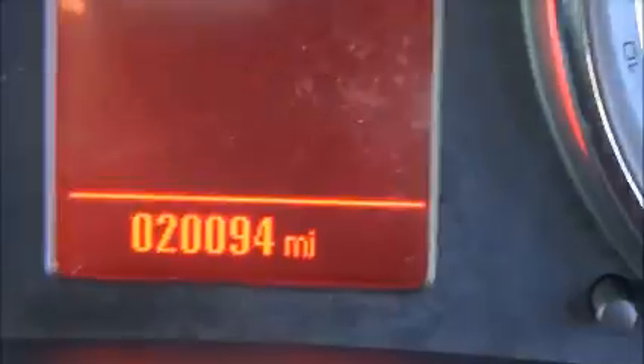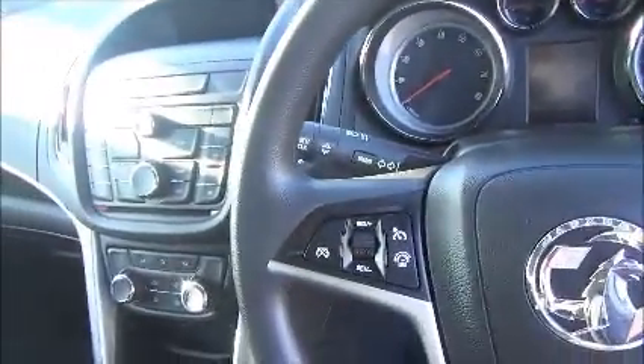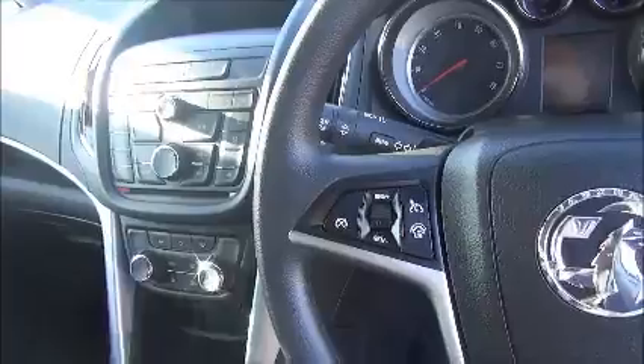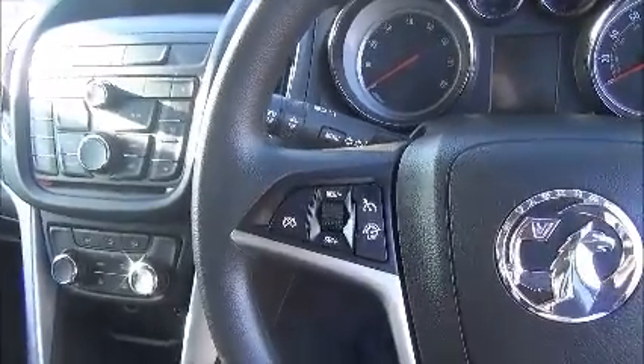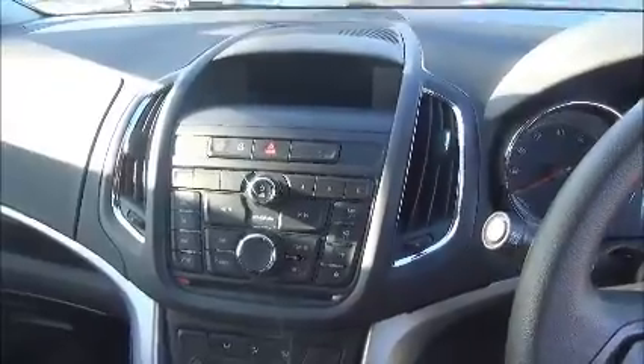Just to confirm that the mileage on this vehicle is 20,094. This vehicle comes standard with air conditioning and cruise control. You also have a USB and AUX point along with a CD player with a full radio system to complete the entertainment system.